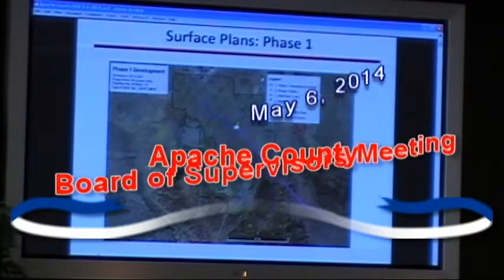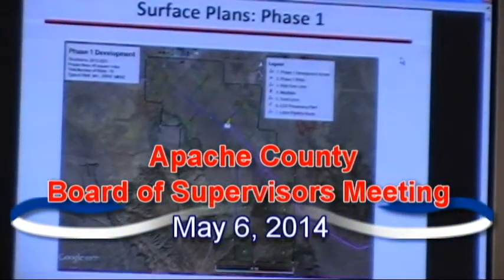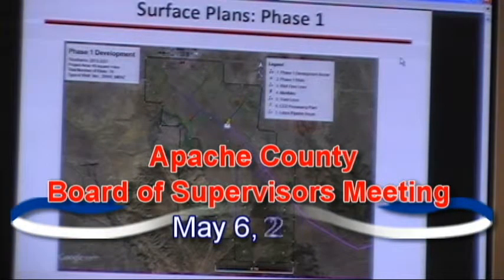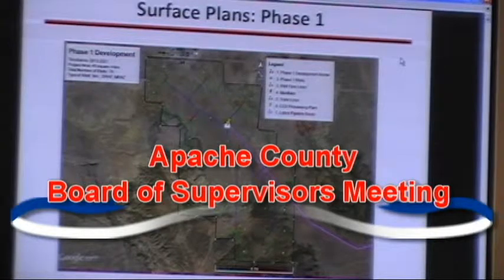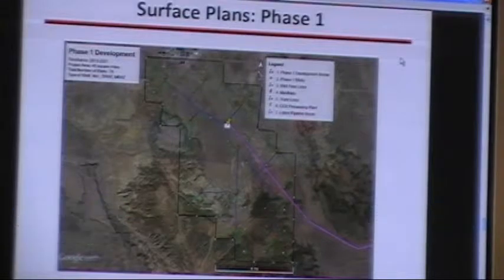So this is our tentative plan for development of the Phase I area. As you can see from the site dots, it will show all of the well locations. All of those well locations will be connected with green lines to red pins, which will represent manifolds. The trunk lines will connect the manifolds to the central processing facility, represented by that white square.